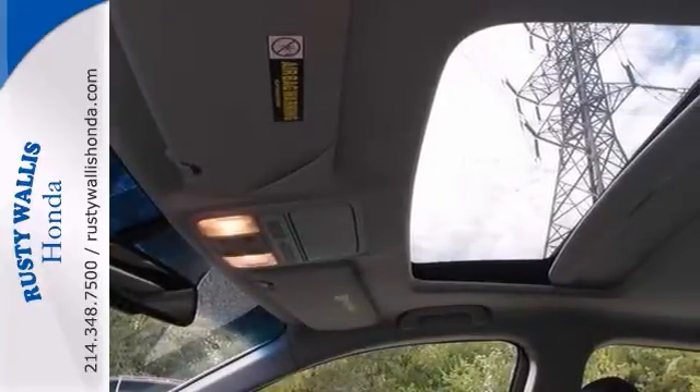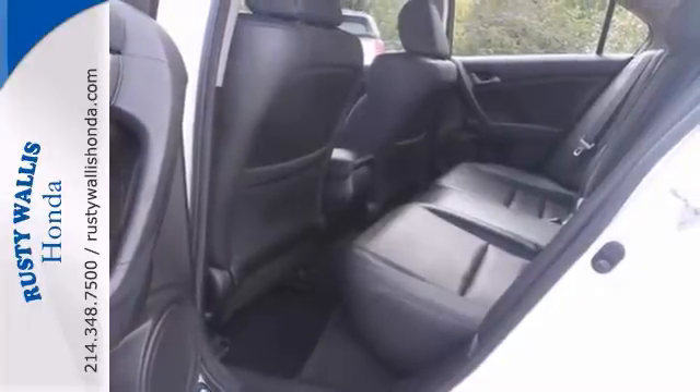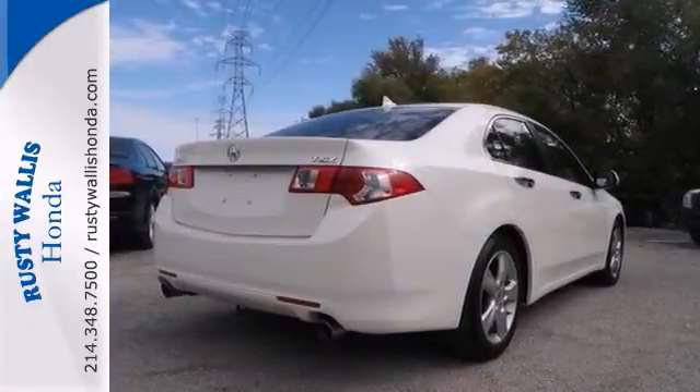This TSX is nicely equipped with the heated leather seats, a sunroof, and the alloy wheels. Come in and take it for a test drive.